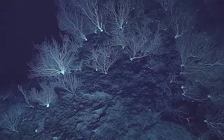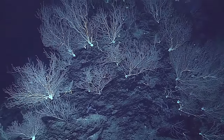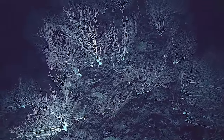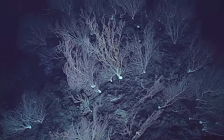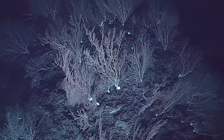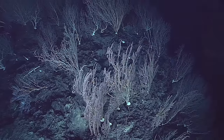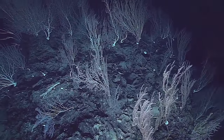So there are your laser dots right there, just to get a feel for how big these things are. The lasers are 10 centimeters apart, and clearly some of these corals are 2 to 3 meters in height — quite large colonies. With bases that big, these are surely hundreds of years old.